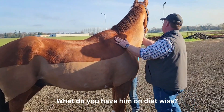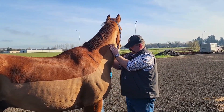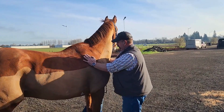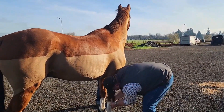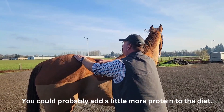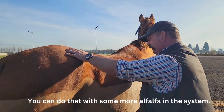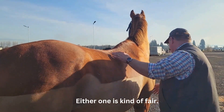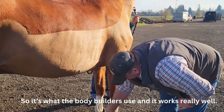Dr. Wycliffe: What do you have him on diet-wise? I have him on the Profos - I think it's called Professional Profos. He gets three full scoops a day, a scoop of alfalfa pellet soaked, and about four flakes of hay. Do I need to up that? You could probably add a little more protein into the diet and you can do that with some more alfalfa, or you could do it using a supplement like Super Sport, which is basically a whey protein - what the bodybuilders use - and it works really well.